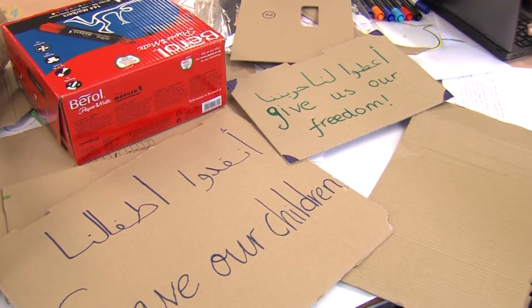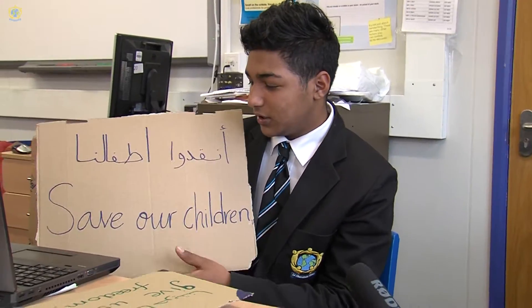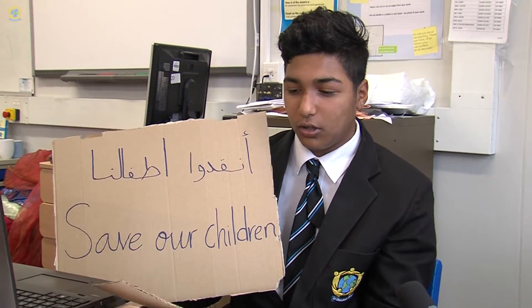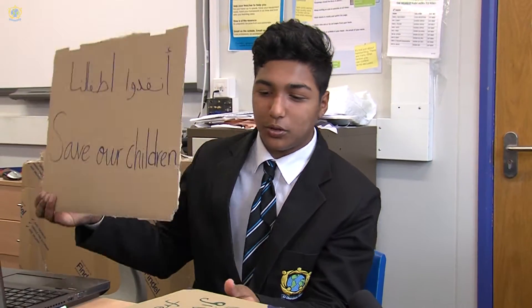They were tortured in prison and this led to their parents protesting. They said 'save the children,' which showed that people didn't have many opportunities or rights in their country. That's why they used posters as a group to give themselves freedom, as they didn't have any.